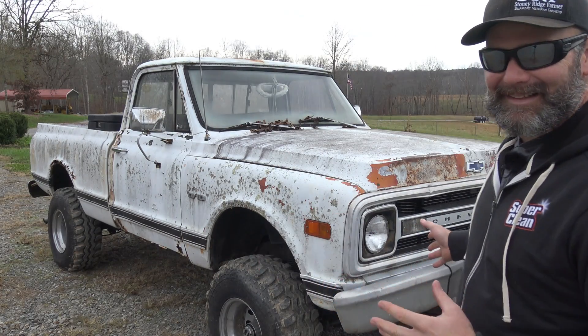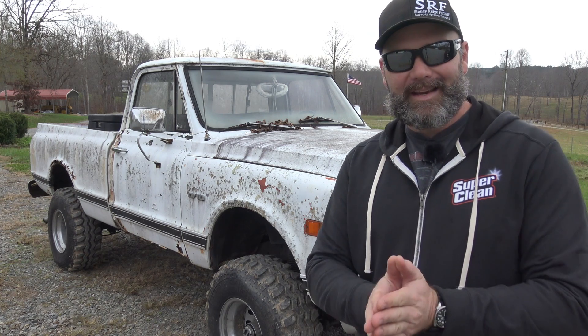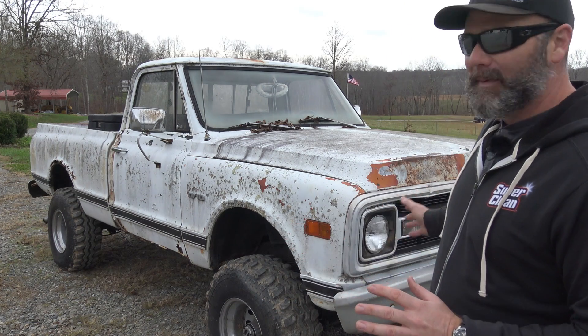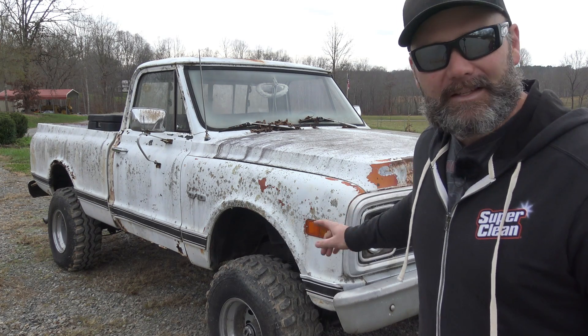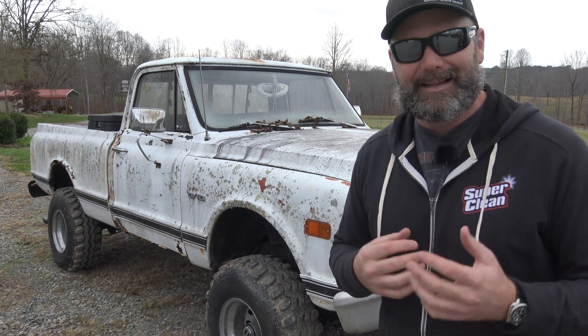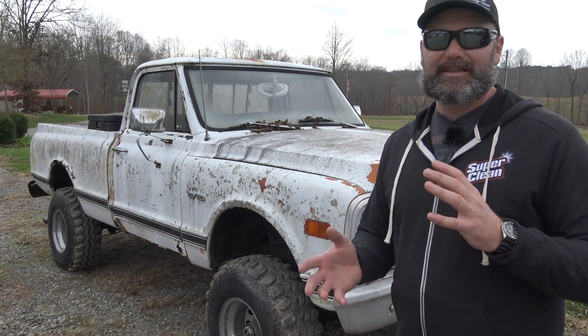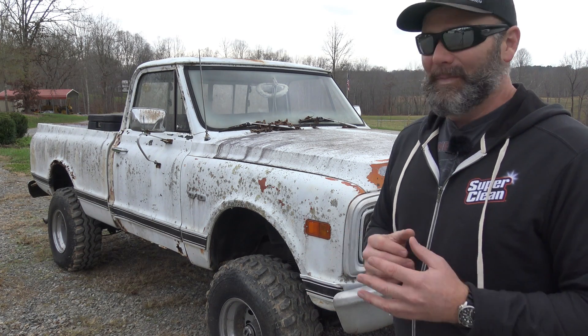Here we are — this is the Swamp Donkey, a 1969 C10. What does C10 mean? Let's talk about this as we walk around the truck. I've only opened one door and haven't opened the tailgate. I picked this thing up out of the woods, got it for a good deal, and knew it would be great YouTube content. I'm a truck guy through and through — a Chevy truck guy, a C10 guy. But this is a four-wheel drive. What was the first year they started making the K10? Was this a two-wheel drive converted to four-wheel drive? There are all sorts of odd little Mickey Mouse situations going on in this truck.